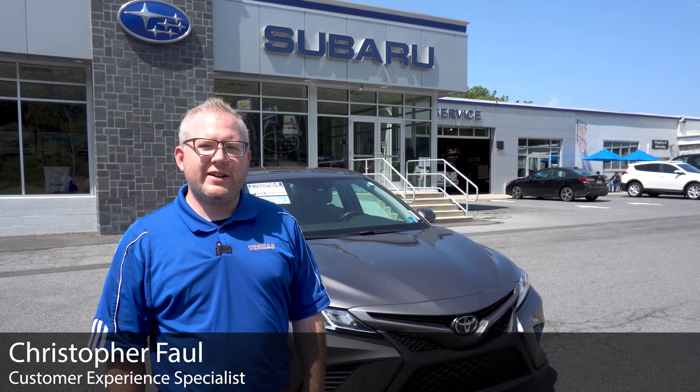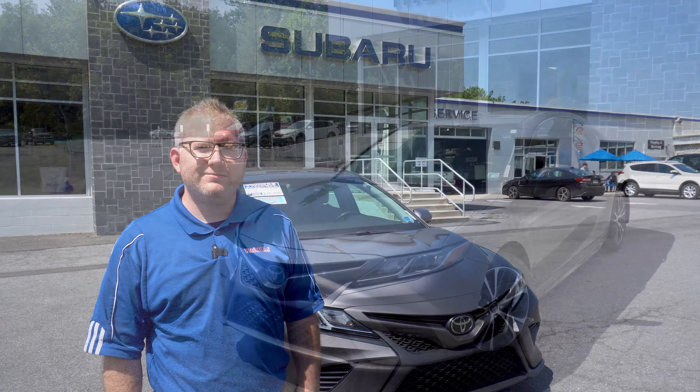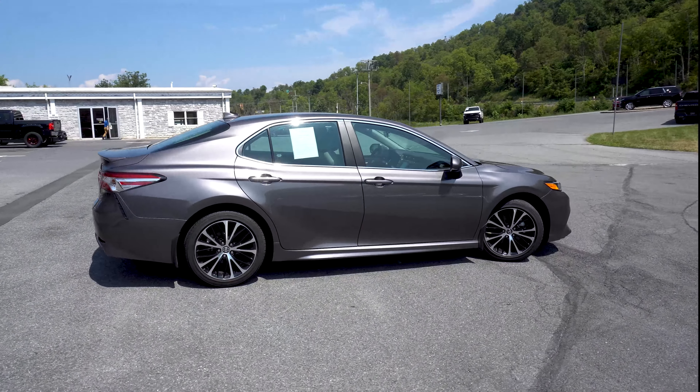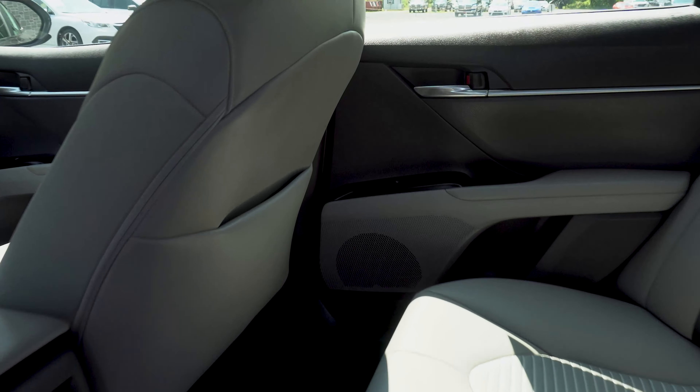Hello, I'm Chris, and today I would like to show you this 2020 Toyota Camry. This 2020 Toyota Camry has 10,000 miles with its aggressive styling. It also features a gray exterior and partial gray leather interior.